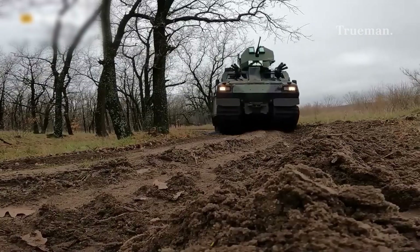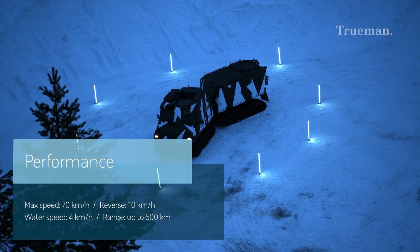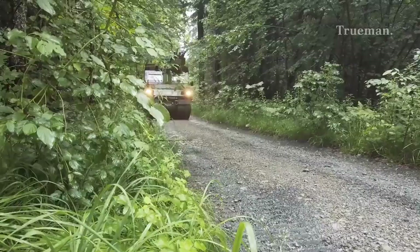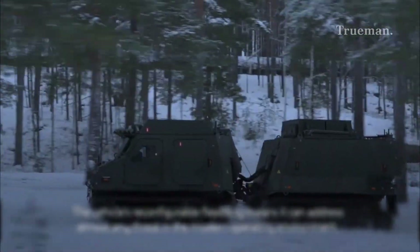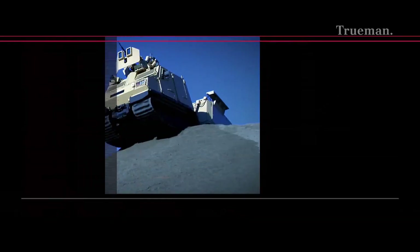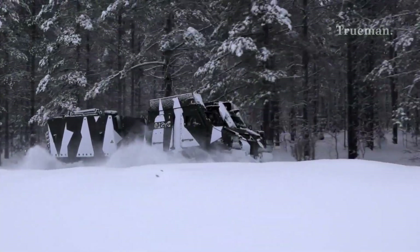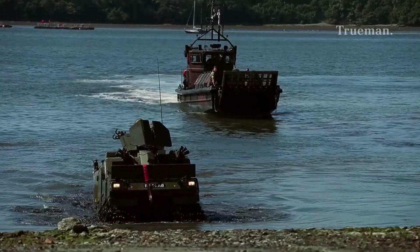Regarding speed and range, the vehicle can reach speeds of about 70 kilometers per hour (43 miles per hour) on roads, with an operational range near 500 kilometers, providing long endurance for reconnaissance and patrol duties. Thanks to its tracks and articulated frame, it can climb steep slopes, cross deep snow fields, ford rivers up to one meter deep, and traverse soft wetlands where many vehicles would sink.